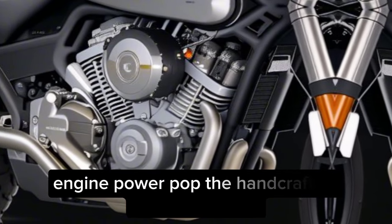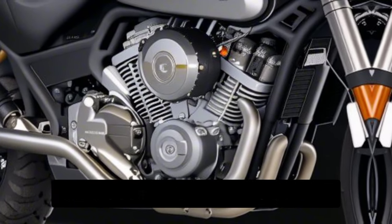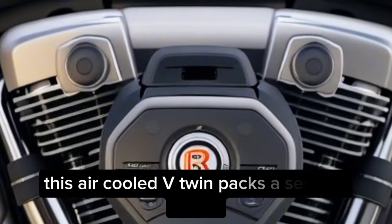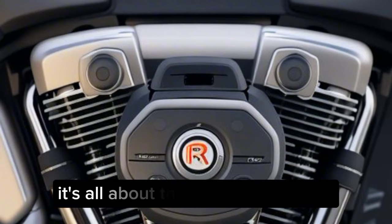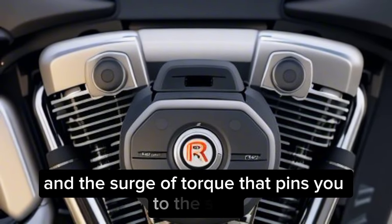Engine power — pop the handcrafted seat and behold the beating heart of the beast. Arch doesn't disclose exact specs, but you can bet this air-cooled V-twin packs a serious punch. It's all about that satisfying rumble and the surge of torque that pins you to the seat.